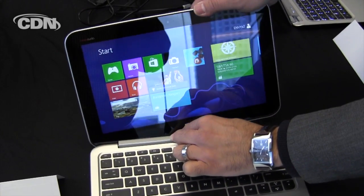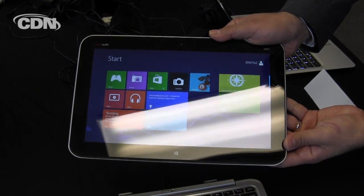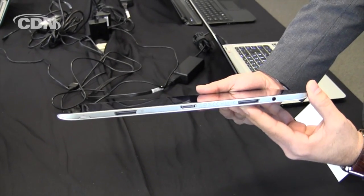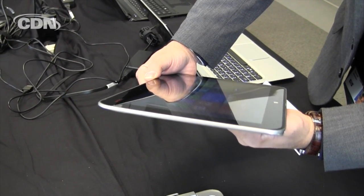We've used a great magnetic locking system here to easily detach into a full-fledged Windows 8 tablet. You'll see that there's absolutely no moving parts, making it incredibly thin and light, also cool to the touch, and very responsive.